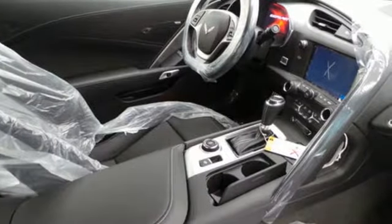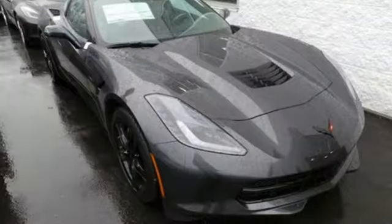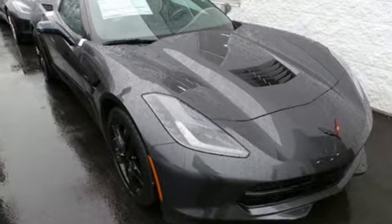Make your statement loud and proud. Get behind the wheel of this Corvette Stingray and start turning heads today.